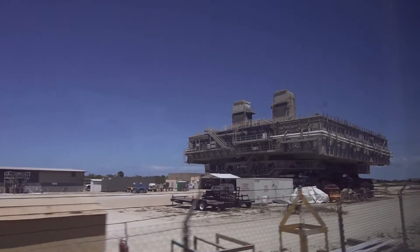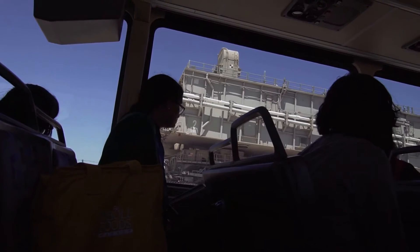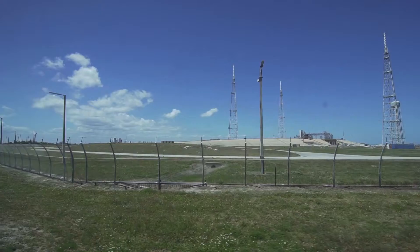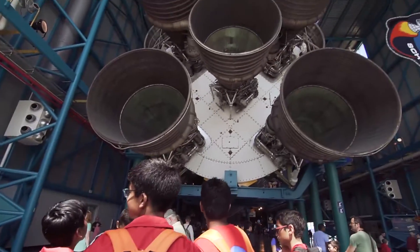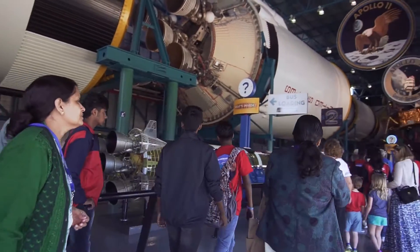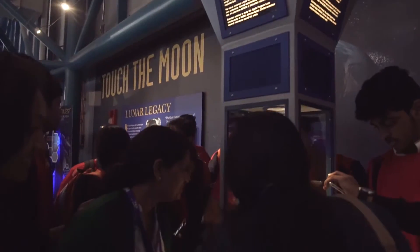Next to the Vehicle Assembly Building, you will be able to see the mobile launch platform that's being built for the Space Launch System. We are now getting ready to pass Pad 39A, which is the closest pad to the shuttle program during its operation. Today we are going to go to the Saturn V complex, where we house the world's biggest and most powerful rocket that has ever flown — the rocket that took our astronauts to the Moon through the Apollo program.